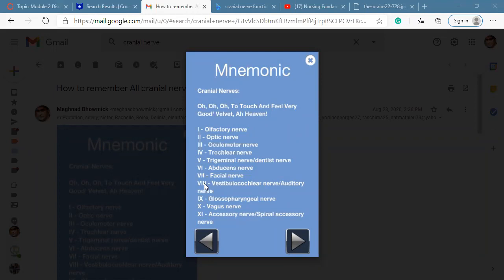Number eight is called the vestibulocochlear nerve. The vestibulocochlear nerve helps with hearing and equilibrium. Equilibrium means maintaining balance. Another name for the eighth cranial nerve is the auditory nerve.